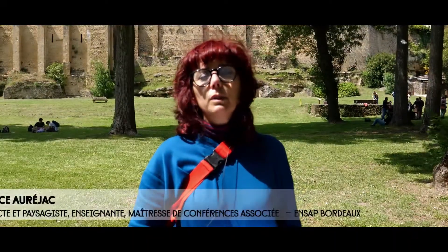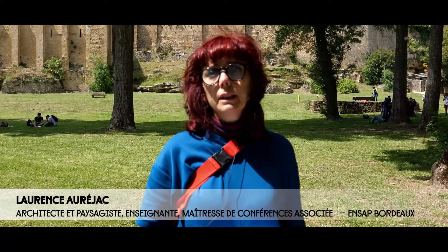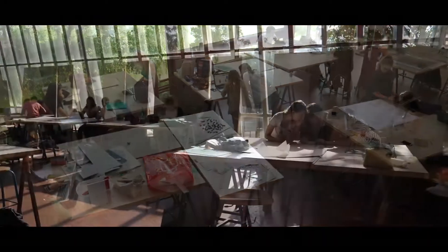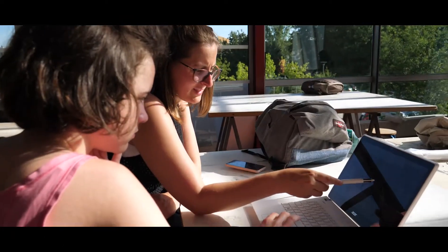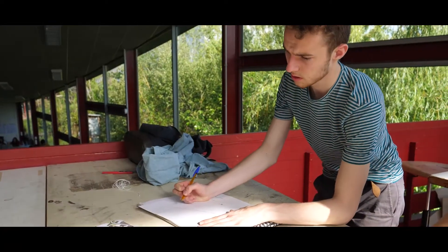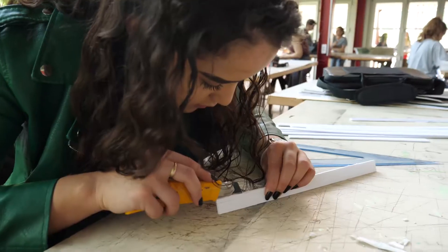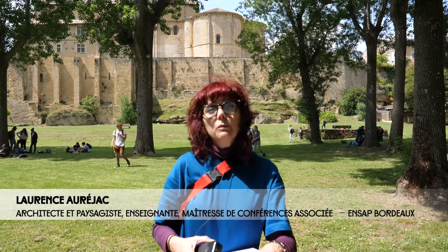Les attentes au niveau de l'atelier : ils ont un carnet à trois à rendre avec toute l'analyse du territoire — en tout cas l'analyse sensible — ce qu'ils ont récolté en termes de dessin, de collage, d'impression, d'écriture. Ils ont ce carnet à constituer au fur et à mesure de l'atelier, et ensuite une maquette sur leur espace — ce qu'ils ont vu et comment ils souhaitent le faire évoluer dans le temps.